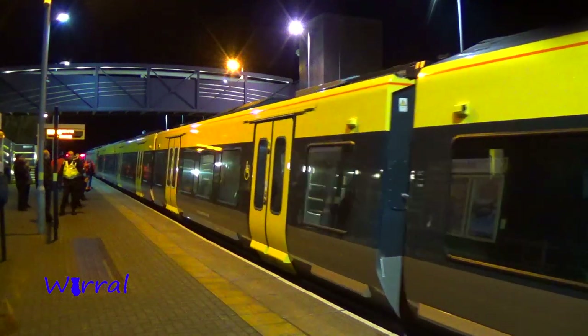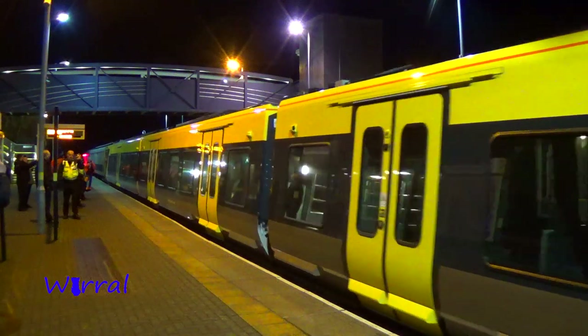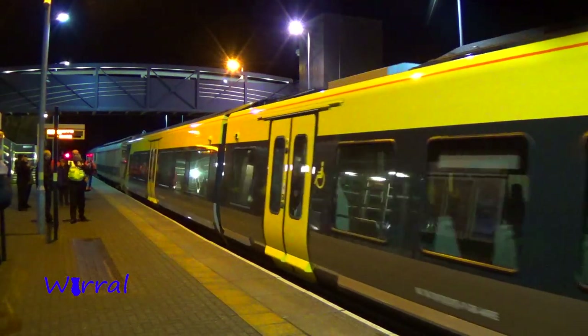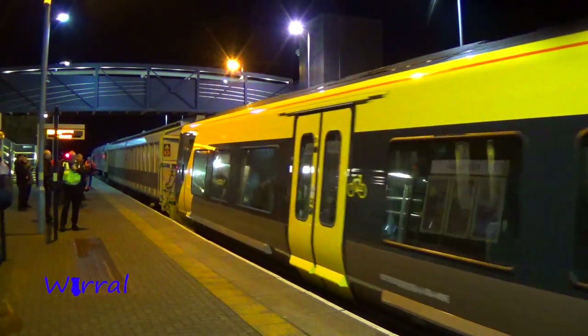There we go — first departure of the new train from a station, here at Bootle Oriel Road. It's off down now to Sandhills, then back up to Kirkdale where the depot is.